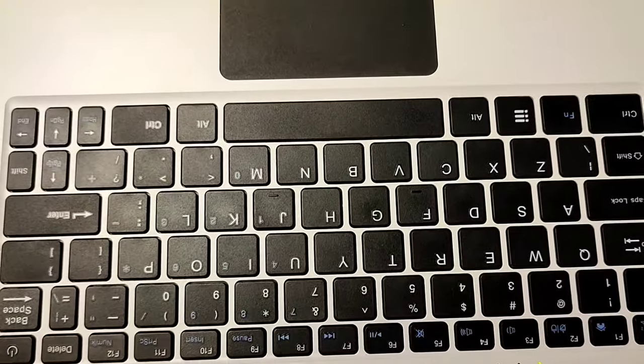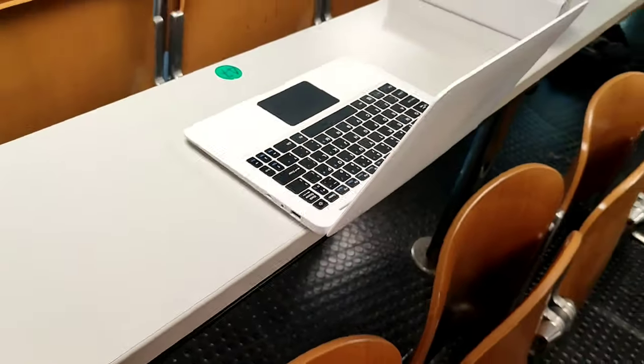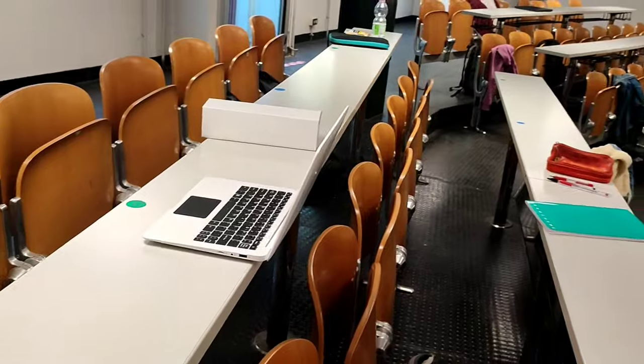So the first question that I want to answer is: why do you need a computer in the first place? Can't you just use paper notes like everybody else is doing?